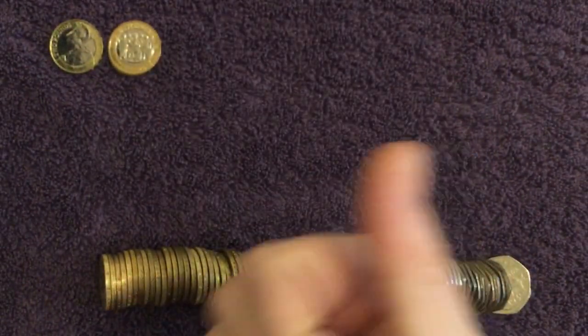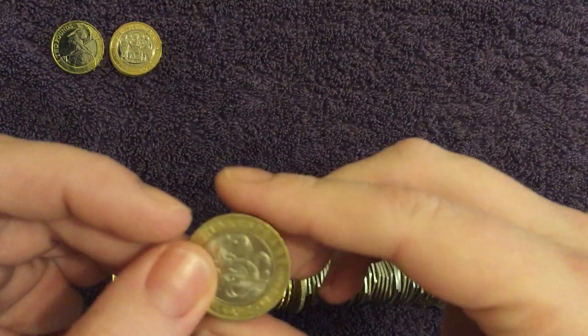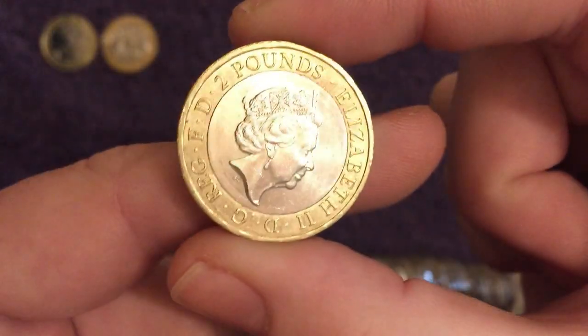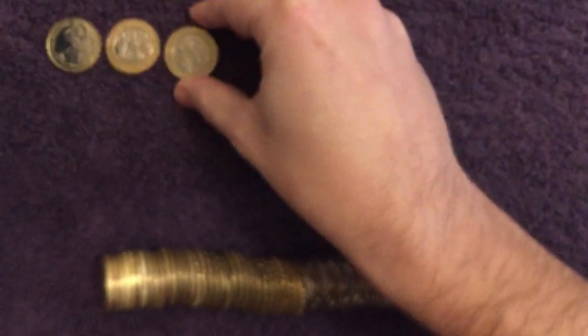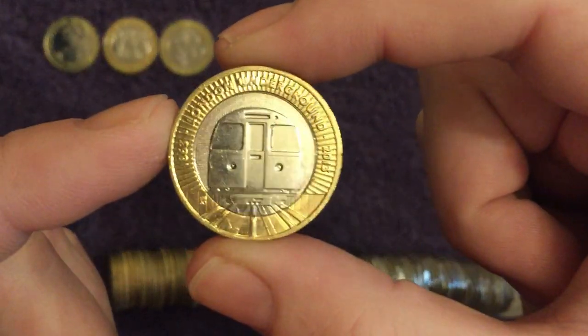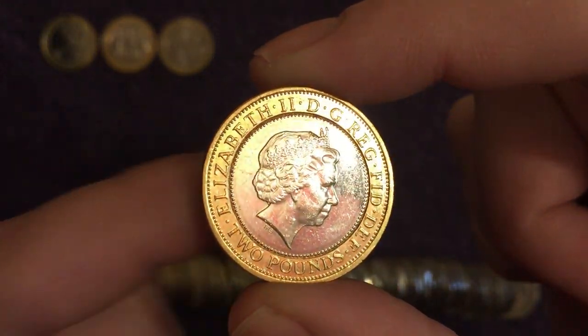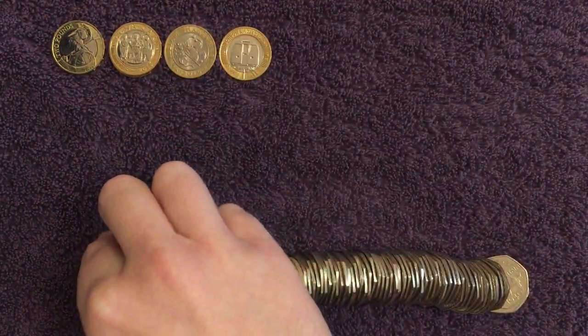These were of course all annotated with values in the corner and mintages when we found them during the hunts, so you can always go back and check those out if you want to. There's a Shakespeare Comedies — lovely stuff, I do like finding those, we don't find many down here at all. There's a London Underground Tube Train, always a great find, and another one we've been finding a few of recently.